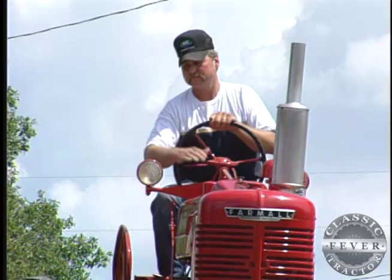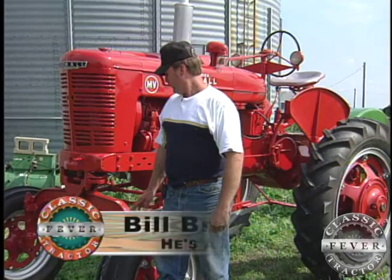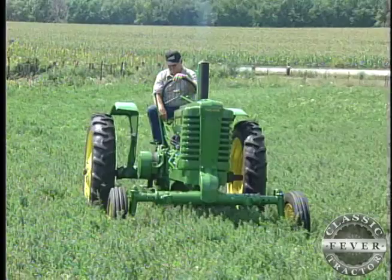There's the son Bill out for a ride on his rare red MV. This is a 1947 Farmall MV Highcroft. It's really just like any other M, other than having the special front end underneath it and the dropped things on the rear axle to give it the higher clearance.